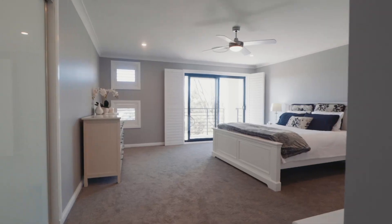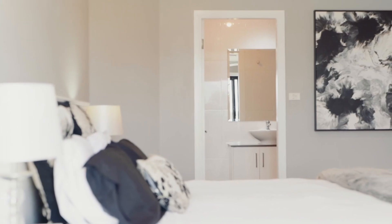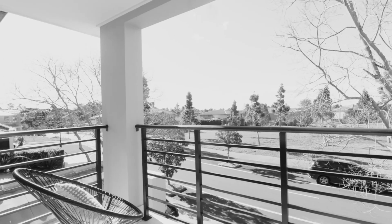The accommodation is equally sizable with four good-sized bedrooms upstairs. The master in particular is a standout — it's king size and features a quality ensuite and robes. And waking up in the morning is an extra joy with your own private balcony overlooking the park.